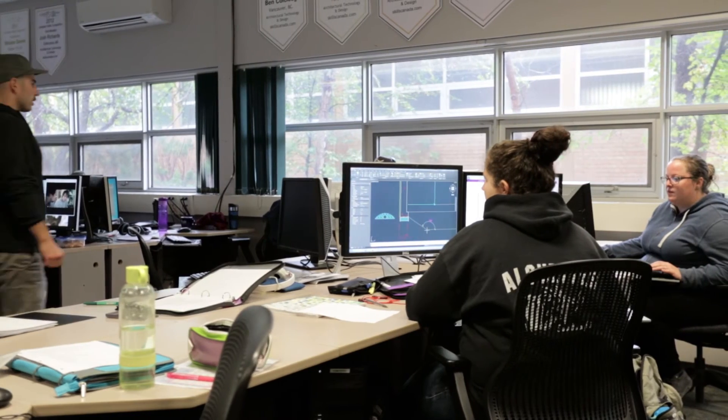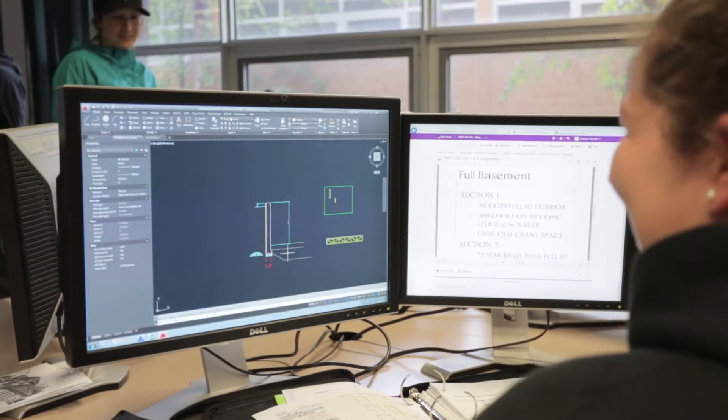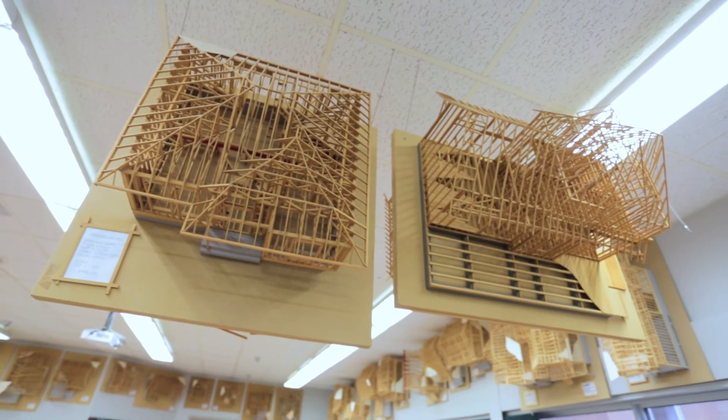People from our program work in all aspects of the construction industry, starting at the design phase, going through procurement, construction, and even into facilities management. So a graduate of our program isn't necessarily working in an architectural office — they could be working for a home builder or a construction company.